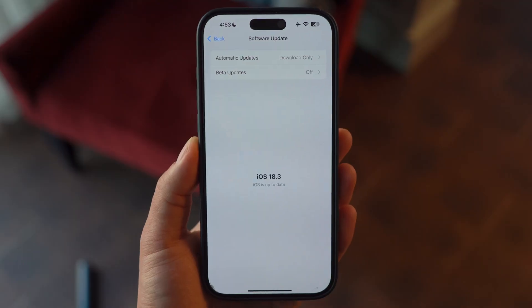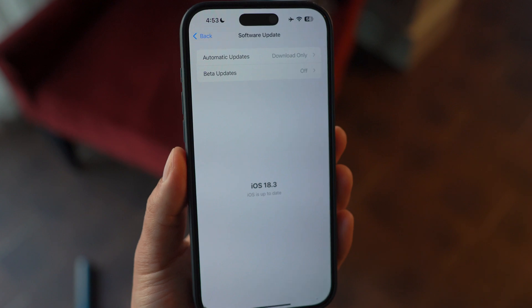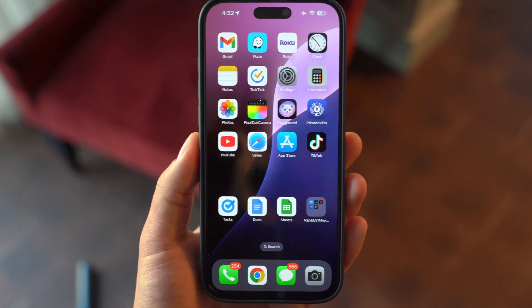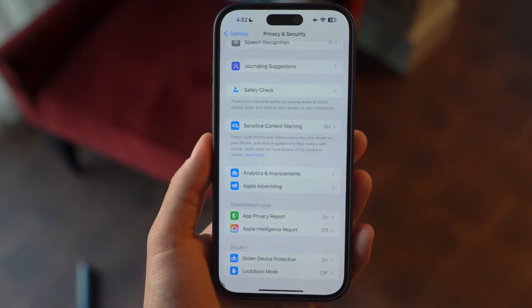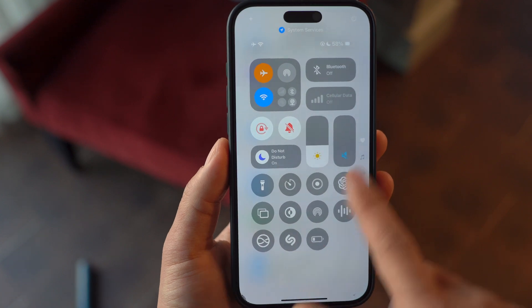If you've just updated to iOS 18.3, did you know there are settings buried in your iPhone that could be draining your battery, compromising your privacy, or slowing things down? Even after an update, some features work against you. So today I'm going to walk you through five crucial settings you need to turn off now immediately to get the most out of your iPhone.